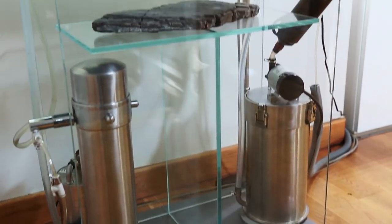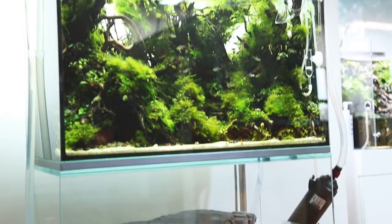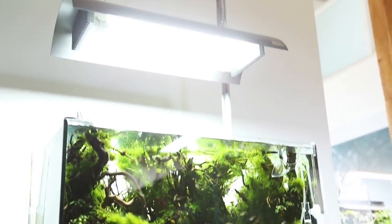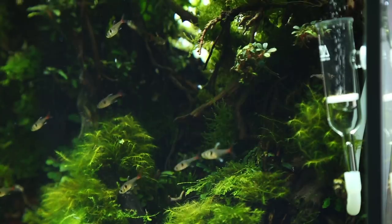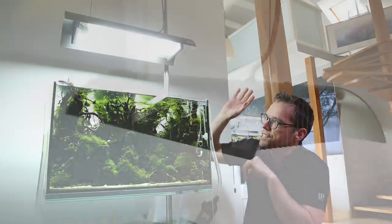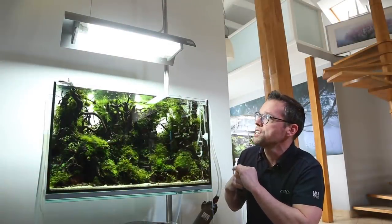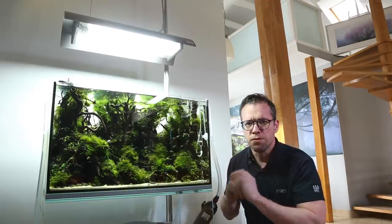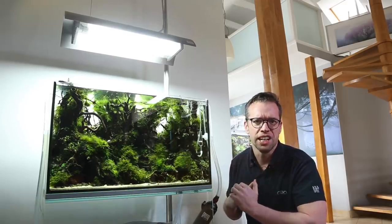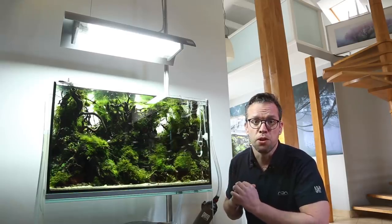The equipment itself, starting from the bottom, is entirely ADA. We've got the Superjet filter, the glass cabinet, the beautiful CO2 pressurised system, a glass pollen CO2 diffuser, lily pipes, and the lighting is the Solar 2, which is two power compact fluorescent tubes — I think they're 36 watts each — on the ADA light stand as well. So a beautiful system, one of the classics, the ADA 60P, and a beautiful aquascape to show it off really well.